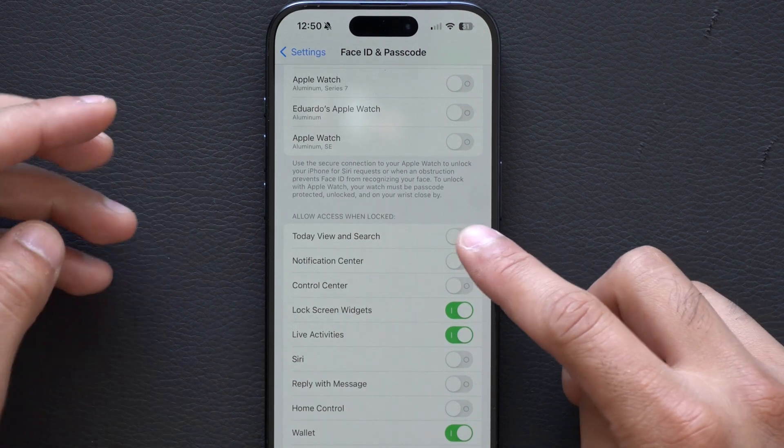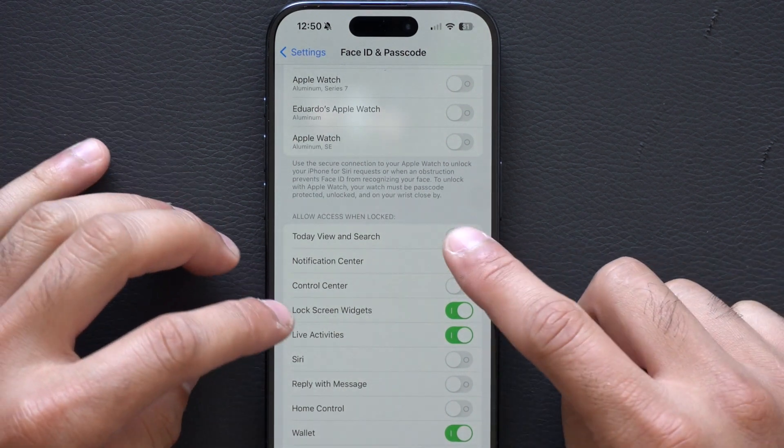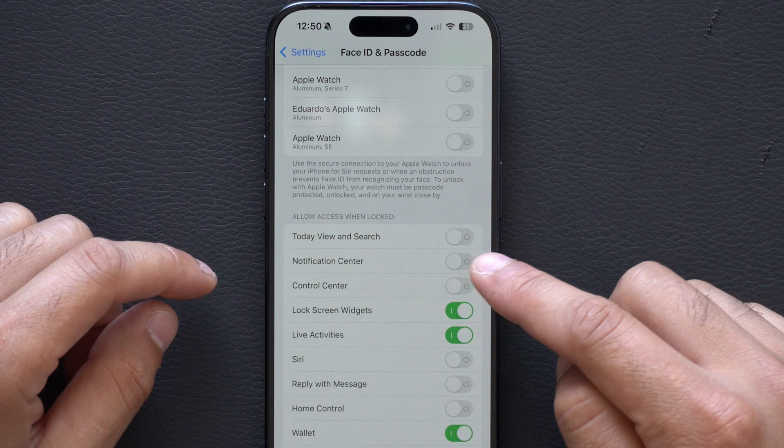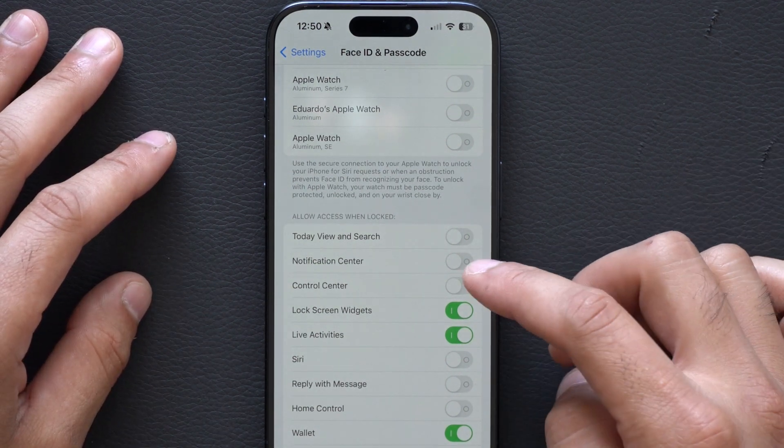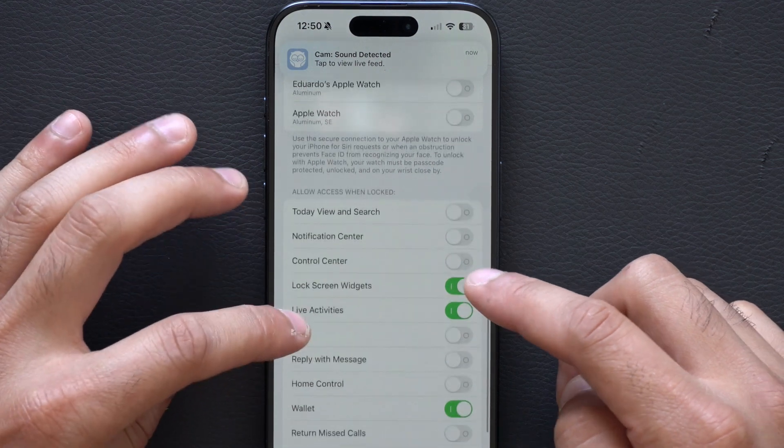The first option, Today View and Search — I don't want anybody to have access to my Spotlight or anything like that, so I have that turned off. My notifications — why would anybody need to see my notifications when my device is locked? So I have that turned off, and Control Center as well.